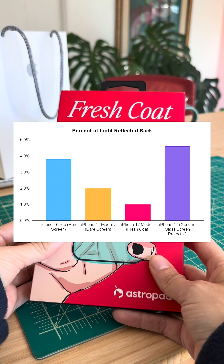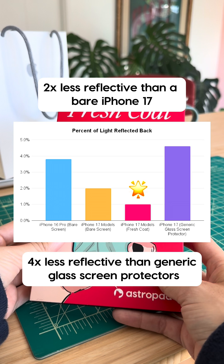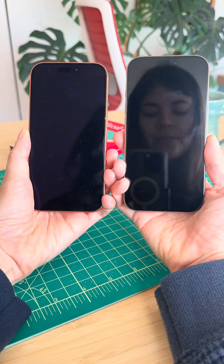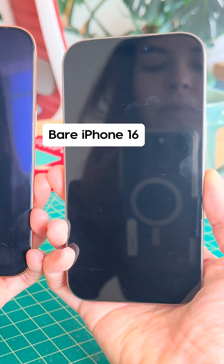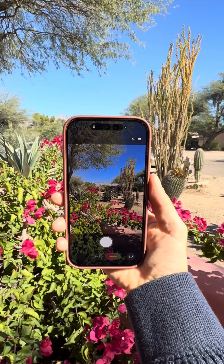The data is clear: Fresh Coat outperforms the screen clarity of any iPhone setup. It's two times less reflective than a bare iPhone 17 and over four times less reflective than generic glass screen protectors. You can really see the difference here — notice my face in the reflection of the bare iPhone 16, but the reflections are almost non-existent with Fresh Coat. Whether you're outside taking photos or just scrolling, Fresh Coat makes sure your new iPhone stays clear and vibrant.